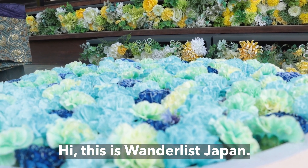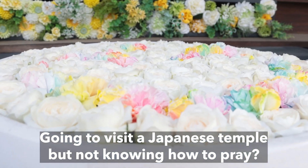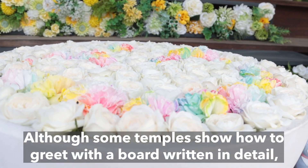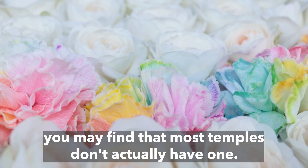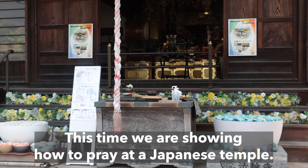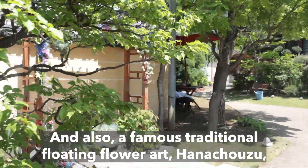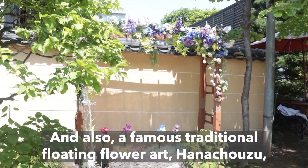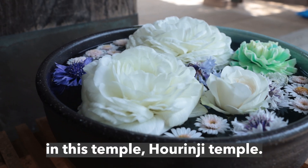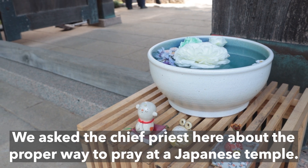Hi! This is Wanderlust Japan. Going to visit a Japanese temple but not knowing how to pray? Although some temples show how to greet with a board written in detail, you may find that most temples don't actually have one. This time we are showing how to pray at a Japanese temple, and also a famous traditional floating flower art, Hanachozu. In this temple, Horenji Temple, we asked the chief priest here about the proper way to pray at a Japanese temple.